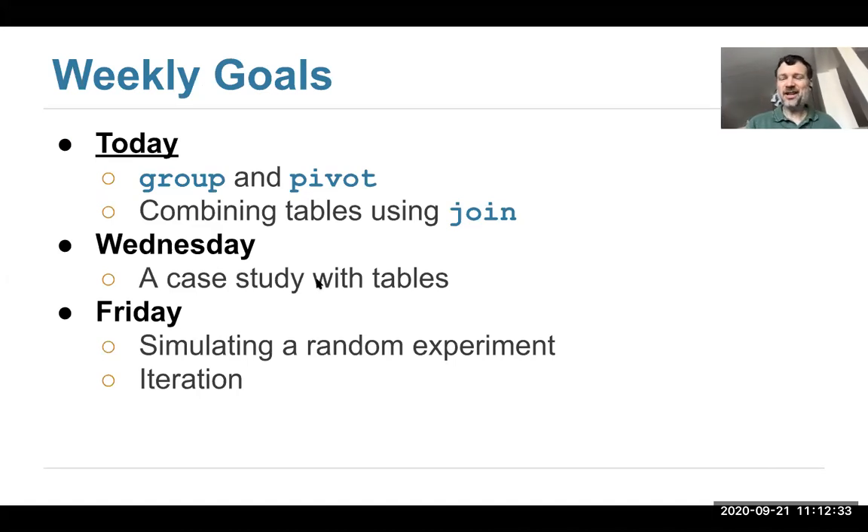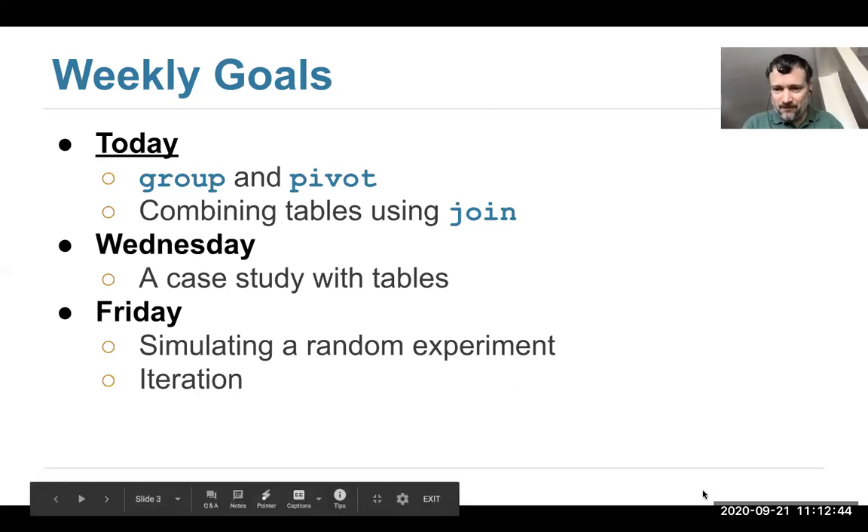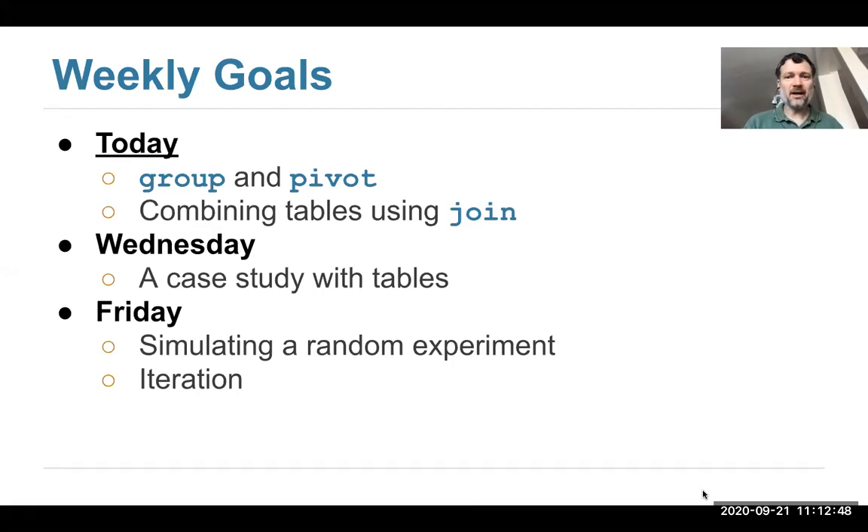I apologize — I didn't post the slides on the course webpage, so I'll do that after lecture. All right, today we're going to talk about how to do a group, pivot, and join.